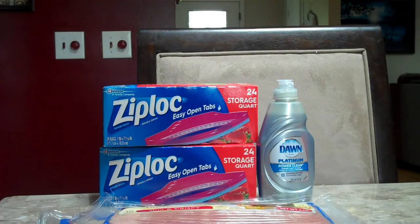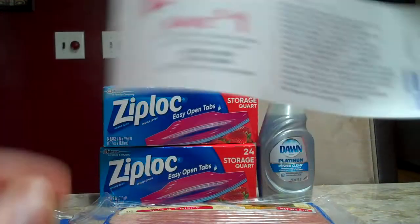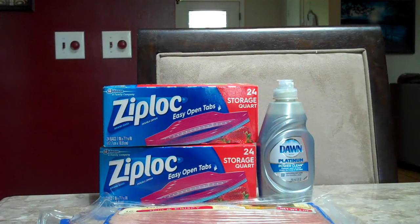So we ended up spending $6.84. We didn't get back any points but we didn't use any either, and we got a $1.00 RR for the Ziploc. If you want to check these deals out for yourself you can click the link in the description below for our blog, and stay tuned for more videos.